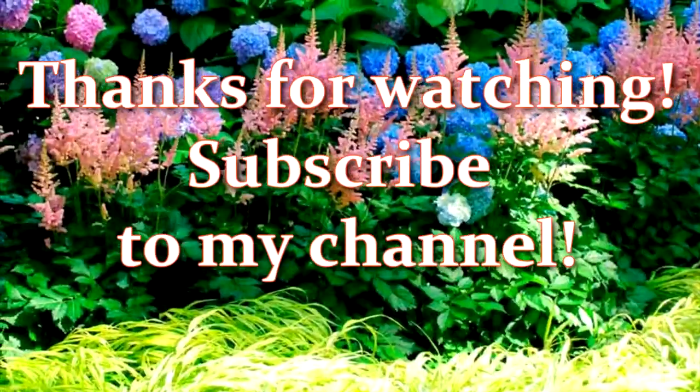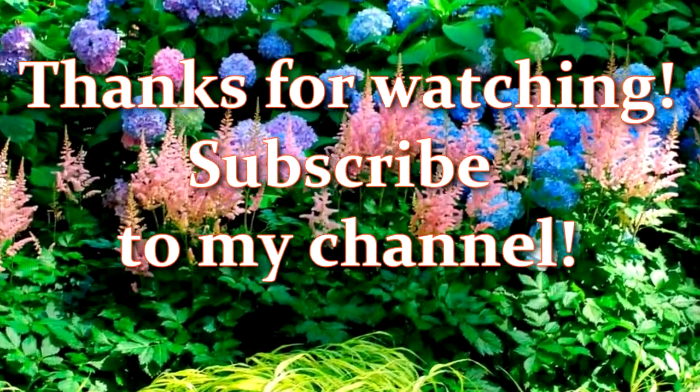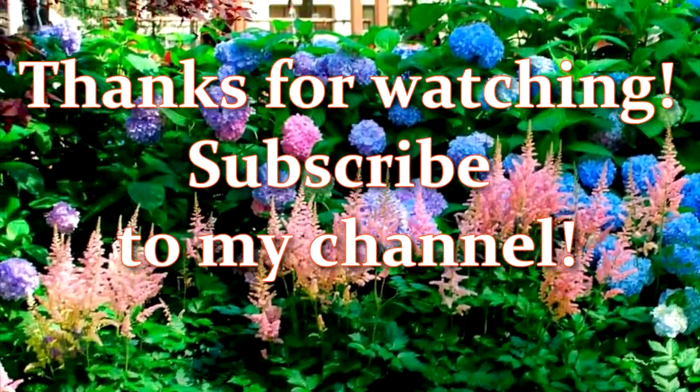If you liked the video, don't forget to give a thumbs up and subscribe to my channel. See you soon!